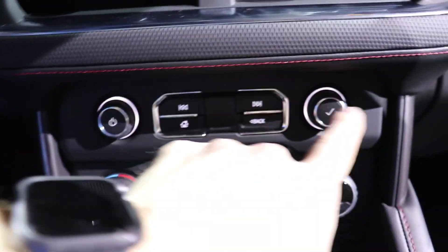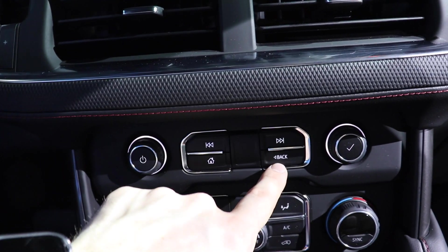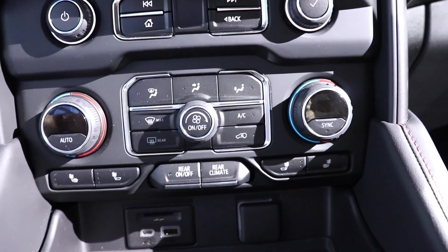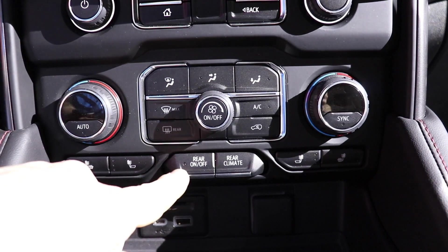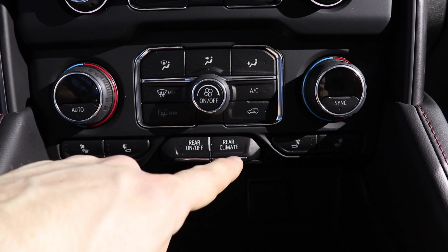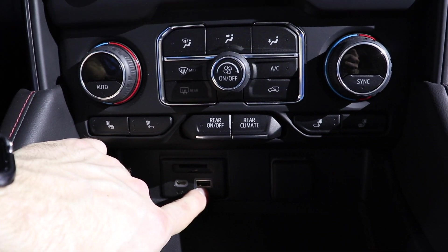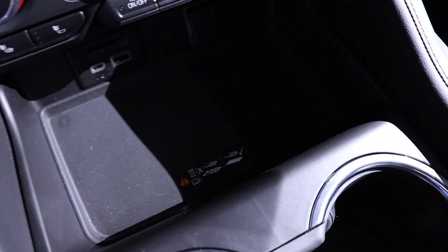Below the screen we have physical buttons for the audio, volume, back, forward, and the home button on the screen, then your tune or select button. Below that we have the dual-zone climate control as well as heated seats for the driver and passenger. We have the rear climate control — when you push the rear climate button, the occupants in the back will be able to control their own climate. Under that you have an SD card reader, USB-C, USB, and a 12-volt outlet. You also have a wireless charging mat right here as well.